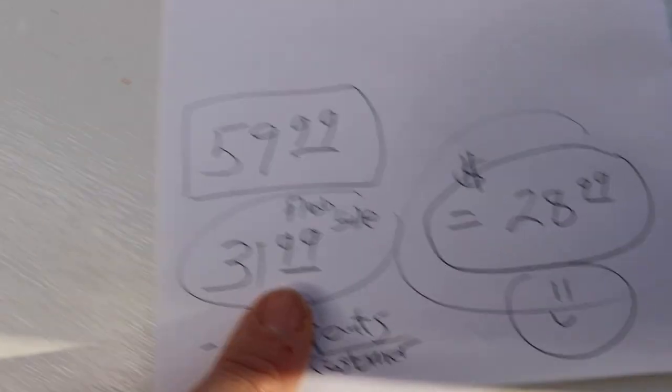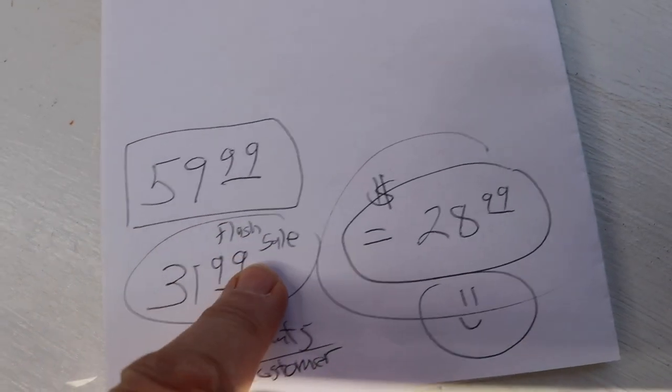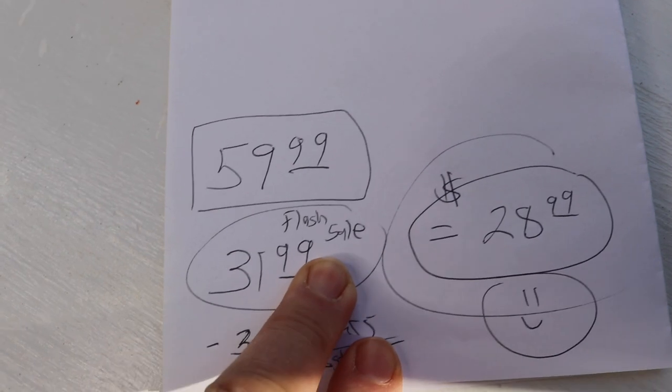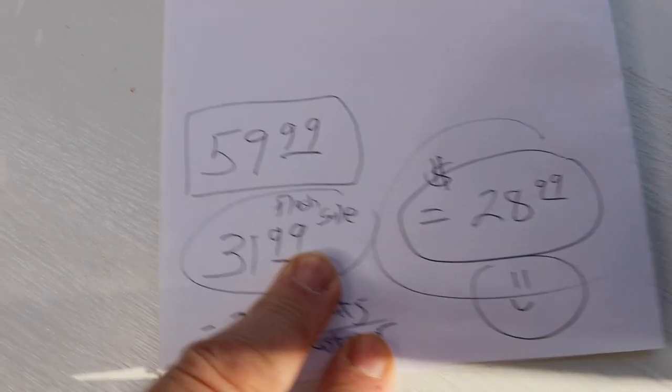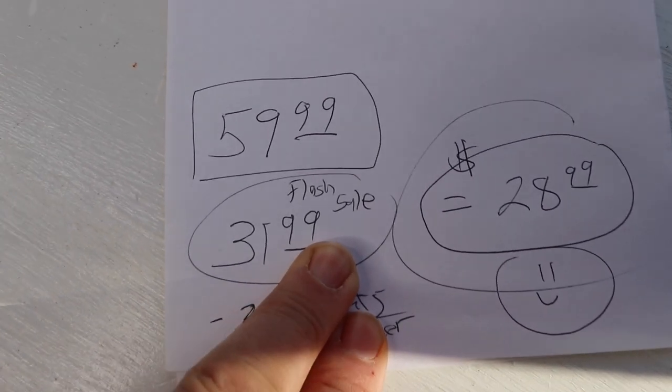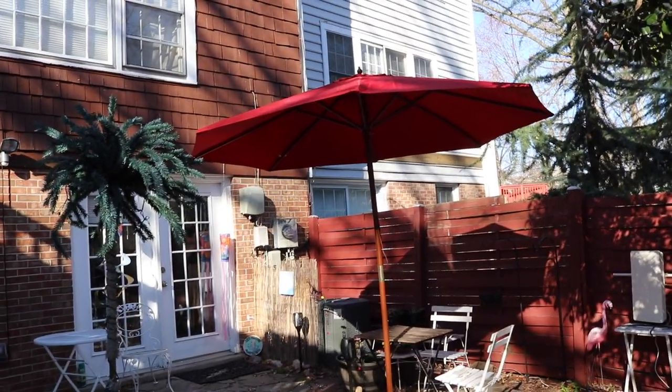They're always having different sales and different discounts, so this sale might only last to the end of the day, but they're always putting stuff on sale, so it's something you kind of have to check back on the site. Here is the umbrella.